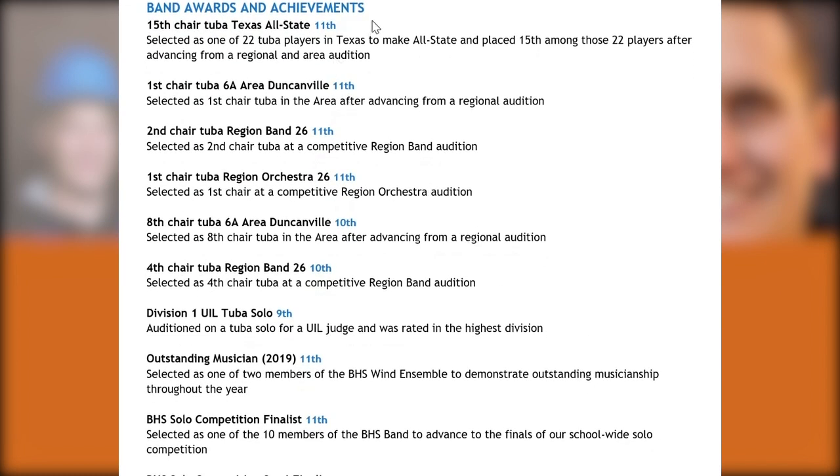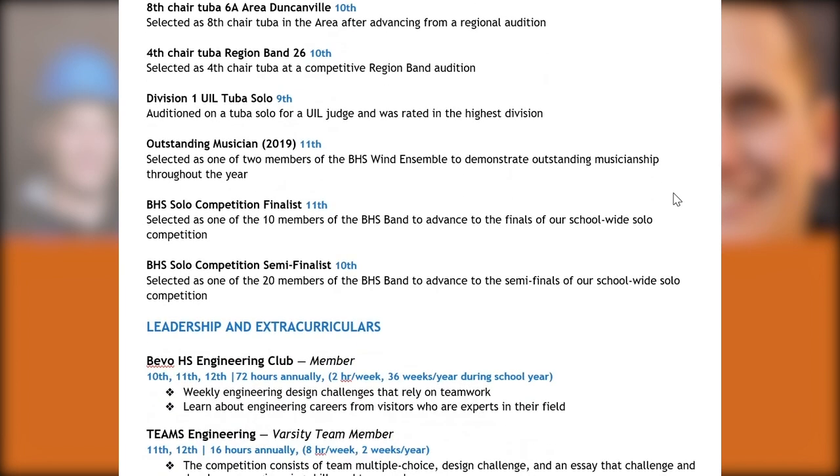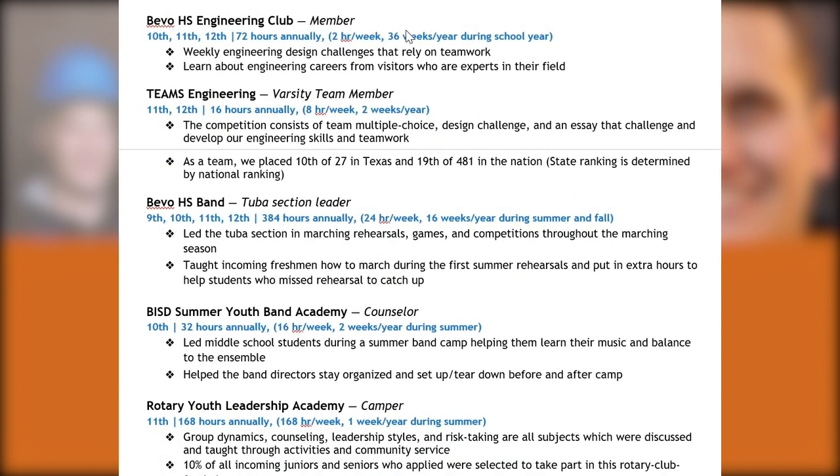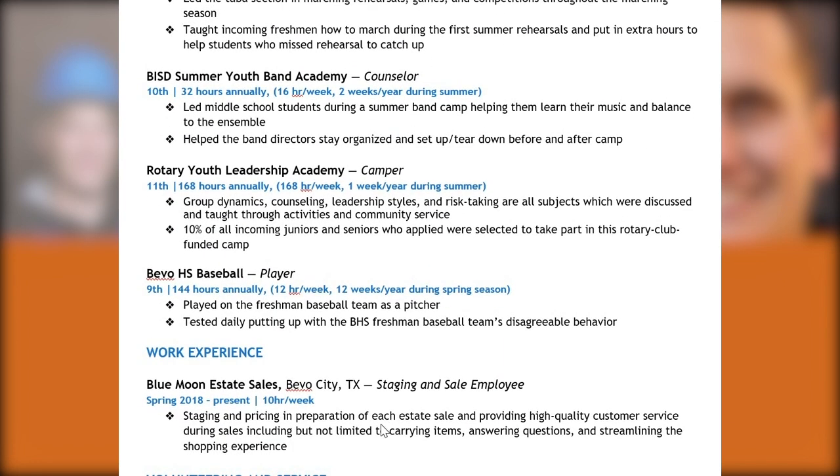We're seeing right away an extensive list of individual and team band accomplishments, including being the 15th chair of Texas All-State in the largest division. This sticks out immediately, even though it's not engineering related — it demonstrates leadership, commitment, and follow-through. They're also participating in their school's engineering clubs and competitions, in Rotary, went to a few summer camps and academies, played baseball as a freshman, and also work for their family's estate sale company.